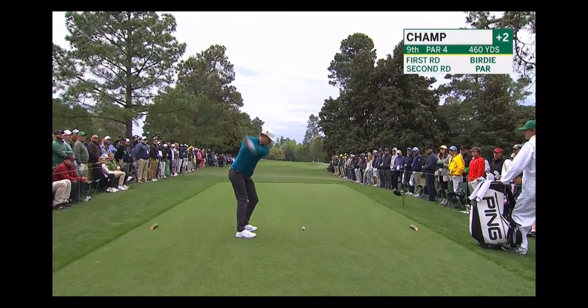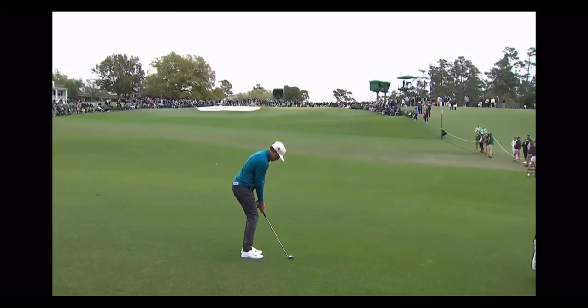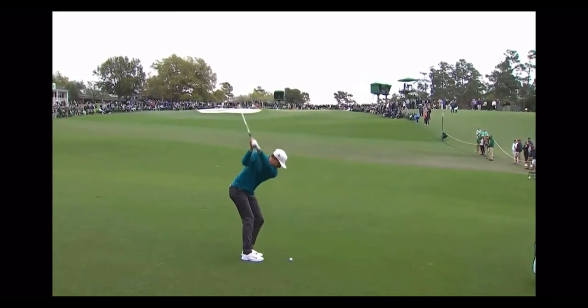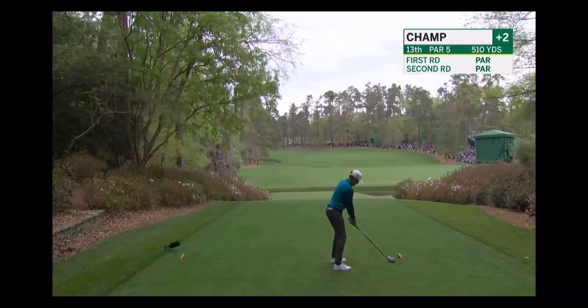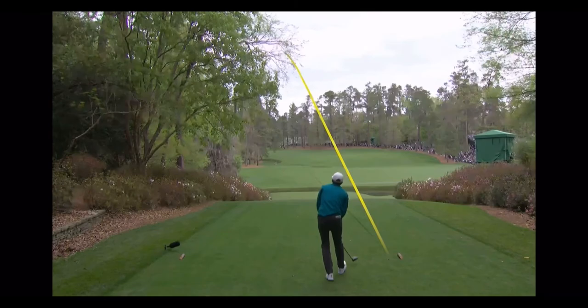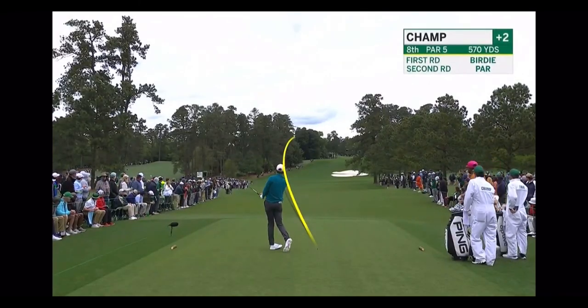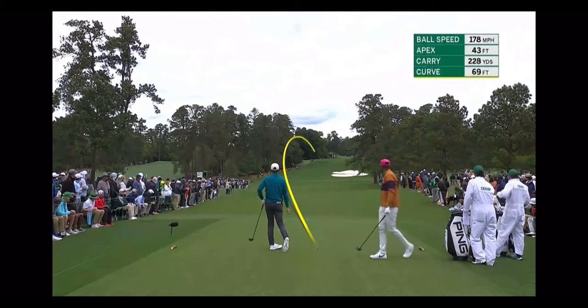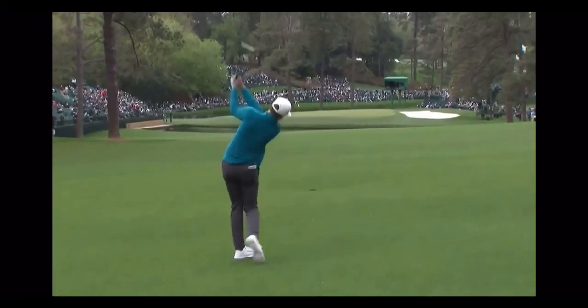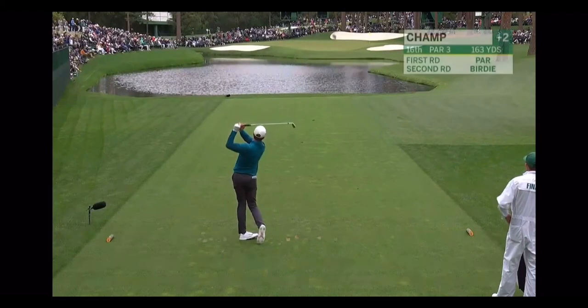Go to the ninth. Champ driver at 13. We'll go to the eighth and Champ. Look how low that is — just going, and he's off to a great start. Now Champ at the... yes.